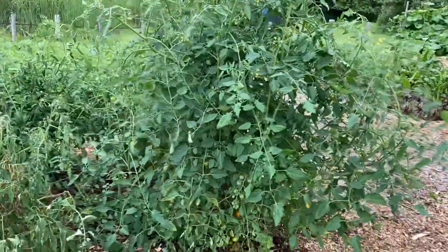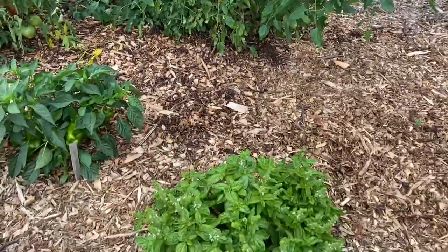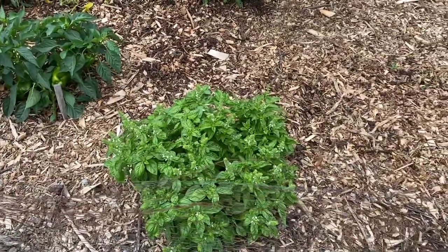We love that sun gold tomato, and I just picked a bunch off of there. And don't tell my wife — I ate a whole lot of them. She likes them too, with the basil.